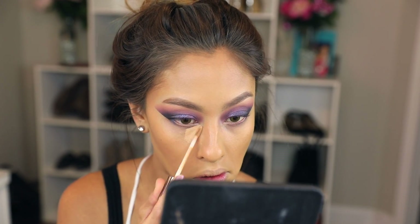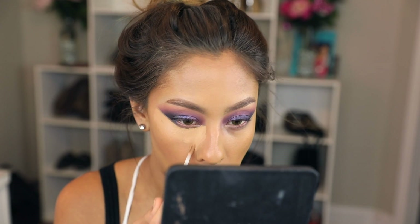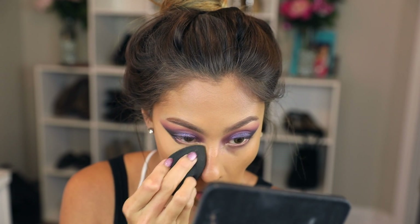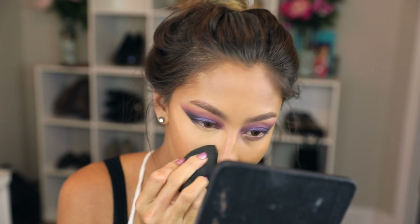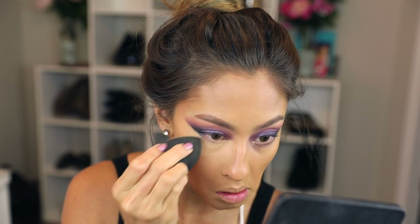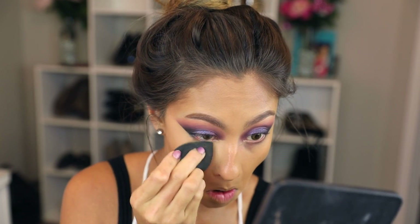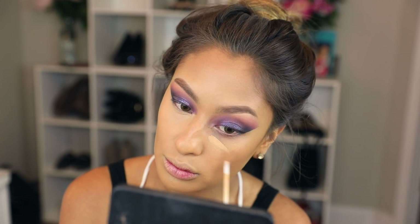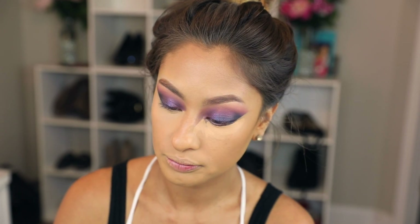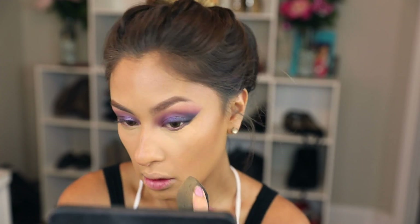For under my eyes, I want a full coverage look. I went in with the Urban Decay All Nighter Waterproof Full Coverage Concealer and mixed the shades Medium Dark Warm and Medium Neutral. I put the darker shade first and then a little bit of the lighter shade on top. This works better when you work one eye at a time — it dries down really quickly, so you want to blend it out immediately. Using the Beauty Blender is the best way to make this concealer look more natural and blend nicely into the skin with a dampened Beauty Blender. It really lifts up the eye and gives a lot of coverage.